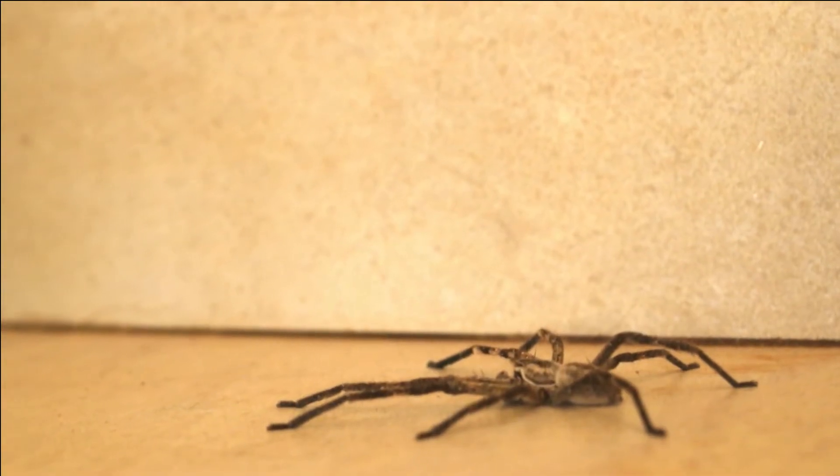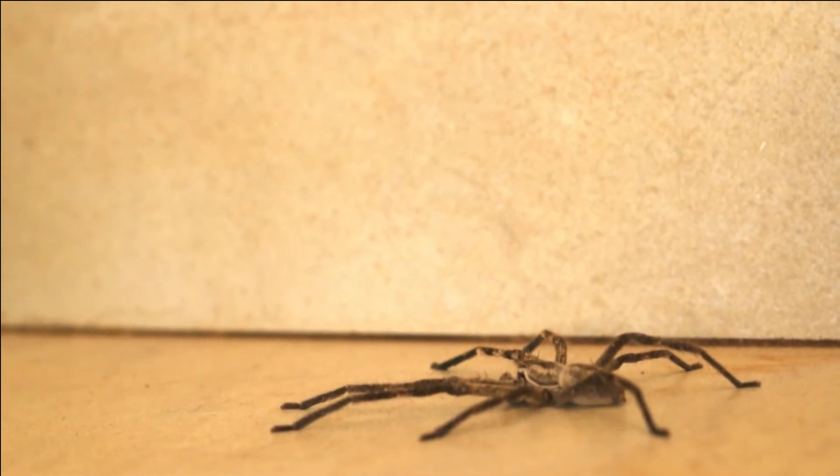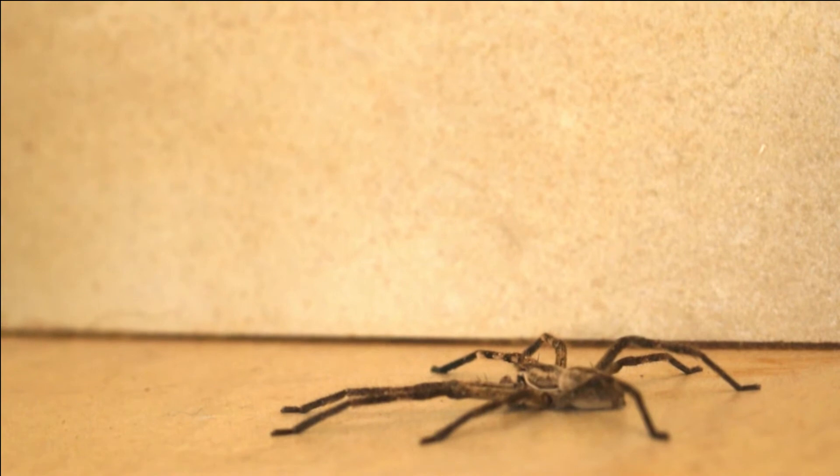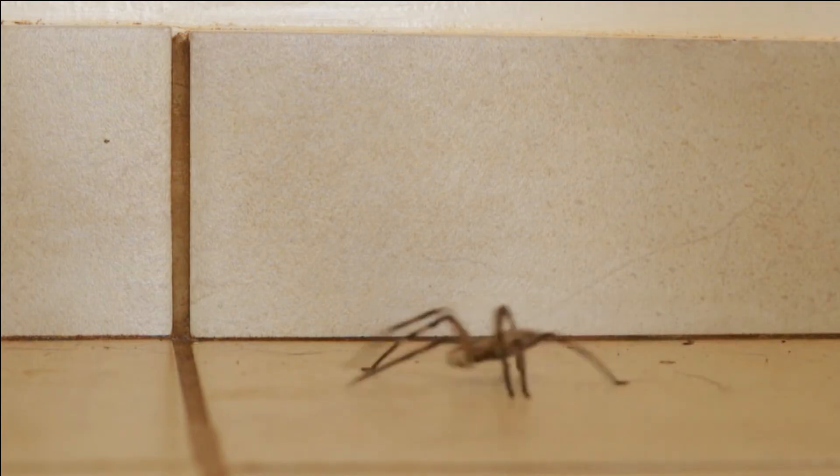Now the question is what do you do when you find one of these within your home? Well, you have one of four options. The first option is to leave it where it is and by tomorrow morning or the day after that it will have vanished exactly the way it appeared. It will walk out during the night and you will never even know about it.